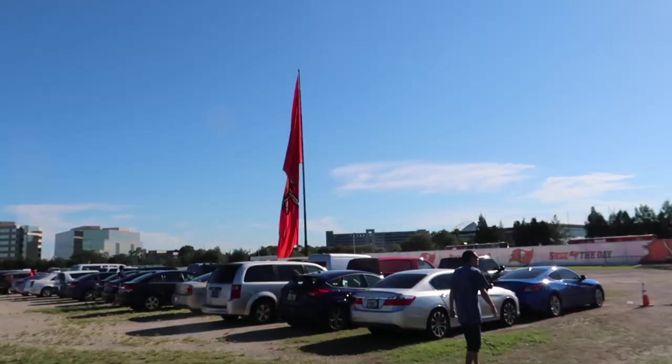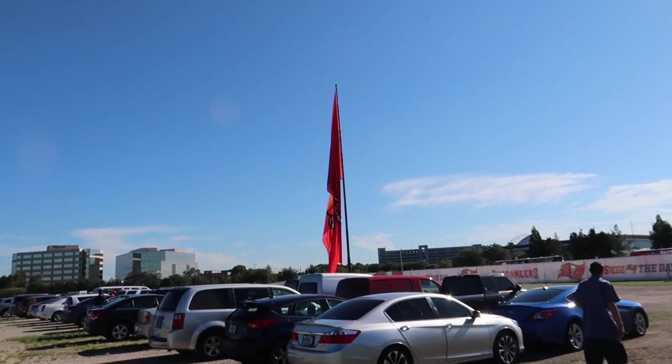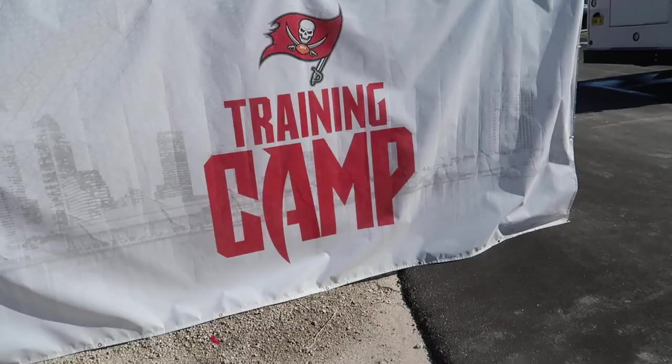Good morning from Tampa Bay, Florida. We're at the Buccaneers training camp, One Buc. Woke up super early, made a nice two-plus hour trip down here to check out some Buccaneer action. You always know you're going to the right place when you see this gigantic Buccaneers flag hanging out here.